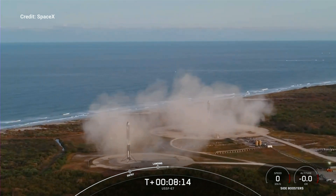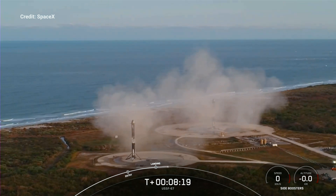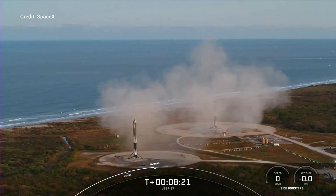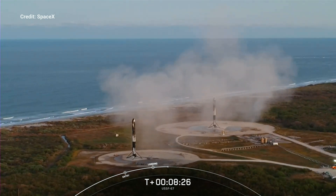That confirms successful landing of both Falcon Heavy side boosters on Landing Zone 1 and Landing Zone 2. With these two side boosters, this marks the 163rd and 164th overall successful landing of an orbital class rocket. It's also the 25th landing on Landing Zone 1 and the 6th landing on Landing Zone 2.